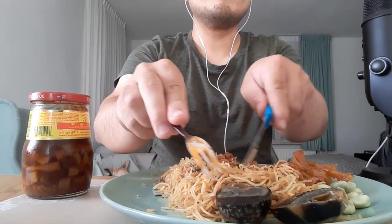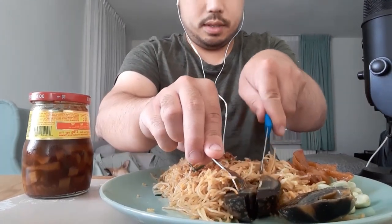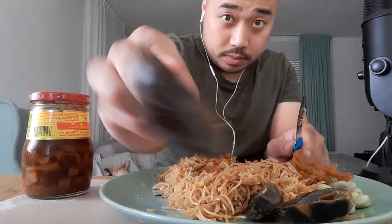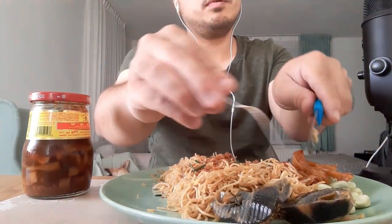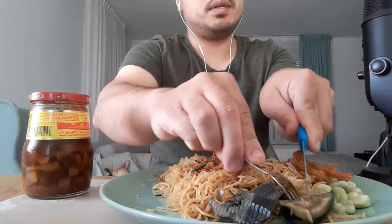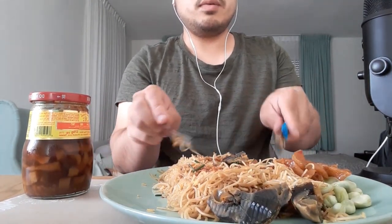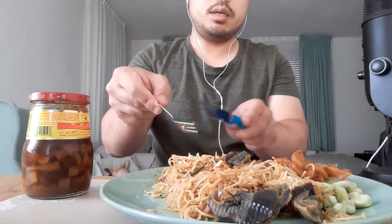Beautiful fermented egg — looks like a pudding, you see! Okay, I'm gonna put the four pieces into tiny pieces. What I'm gonna do is mix it.